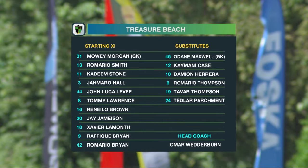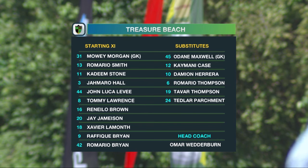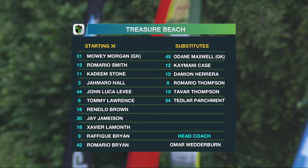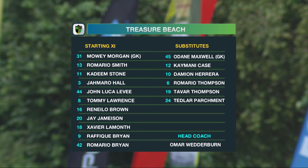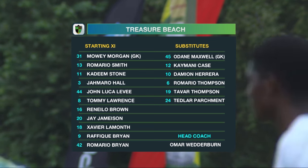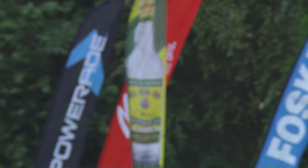Treasure Beach will line up with a 4-5-1. Moy Morgan between the sticks, with lots of experience coming into their lineup as well. Good work being done in the transfer window. John Luka Levy, who's playing in the lower leagues in England and has a cap for the Reggae Boys, will wear number 44 in midfield. Rafiq Bryan, who hasn't been seen in the league for some three years and has played for Arnett Gardens, Portmore, and Huey, goes in at number nine to boost their goal-scoring. He was a standout in his days at Jamaica College.